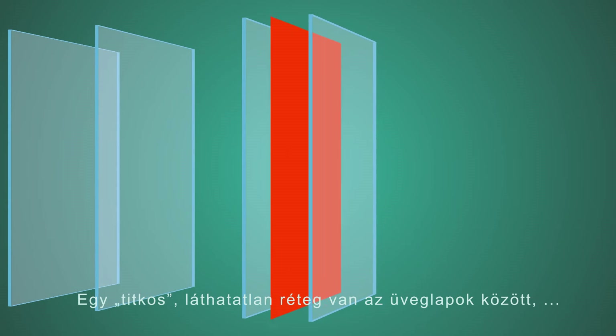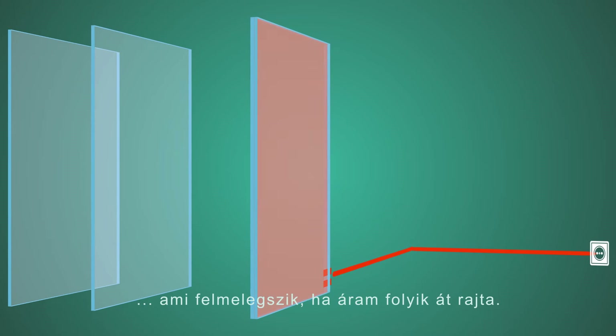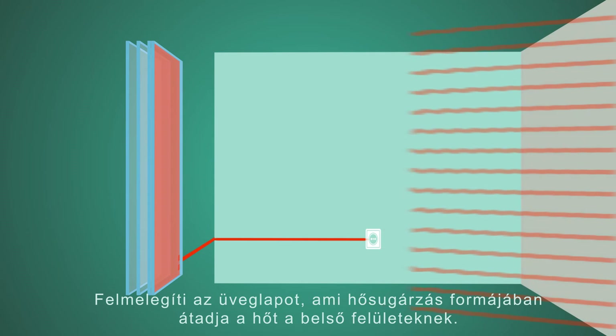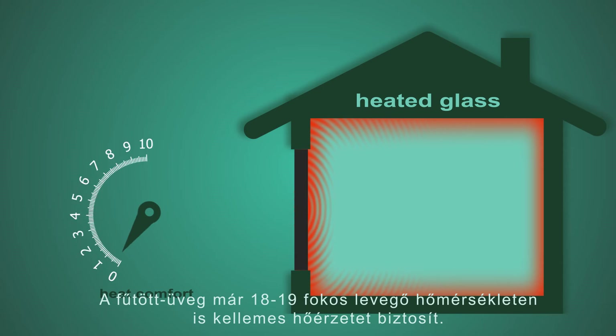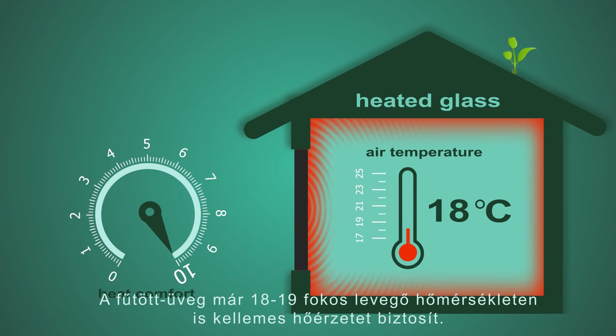It's a heating window with something special you can't see. A secret invisible layer lies between the glass panes. It warms up when electric current flows through it, heating the glass which then transmits the energy to the interior surfaces in the form of radiant heat. It works just like the sun, providing comfortable heat sensation at an air temperature of only 18–19 degrees Celsius.